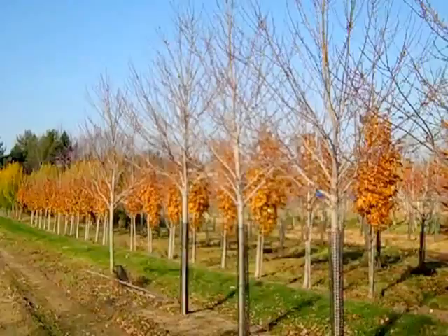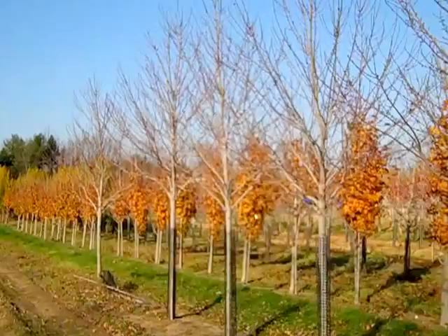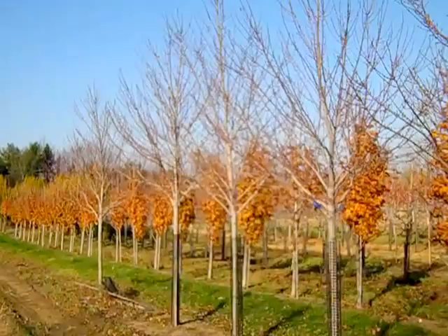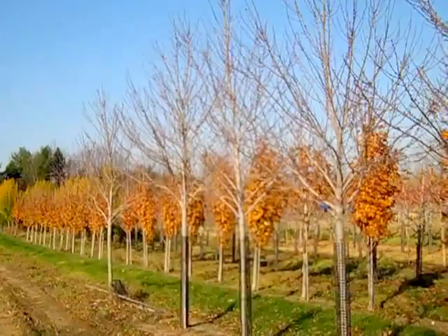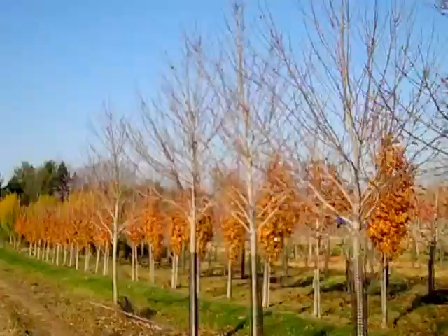Next group to look at: this is Acer rubrum Sun Valley, and these are two to two-and-a-half-inch trees with really nice full heads. This is an improved red. And then behind them, the upright is Platanoides — this is Acer Crimson Sentry, which is the upright maple that looks much like the big Crimson King burgundy leaf in an upright form. Limbed up a bit, this would make a really nice small-space garden plant. These are gorgeous full-headed trees.